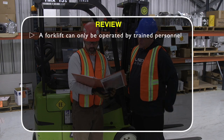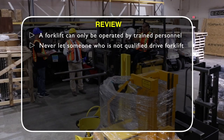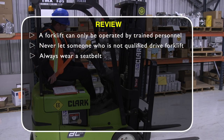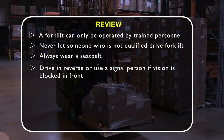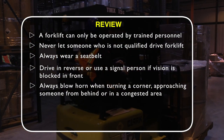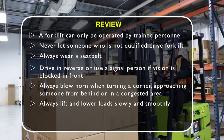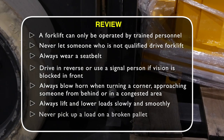A forklift can only be operated by trained personnel — never let someone unqualified drive it. Always wear a seat belt. When vision is blocked in front, drive in reverse or use a signal person. Always blow the horn when turning a corner, approaching someone from behind, or driving through congested areas. Always lift and lower loads slowly and smoothly, avoiding jerking motions. Never pick up a load on a broken pallet.